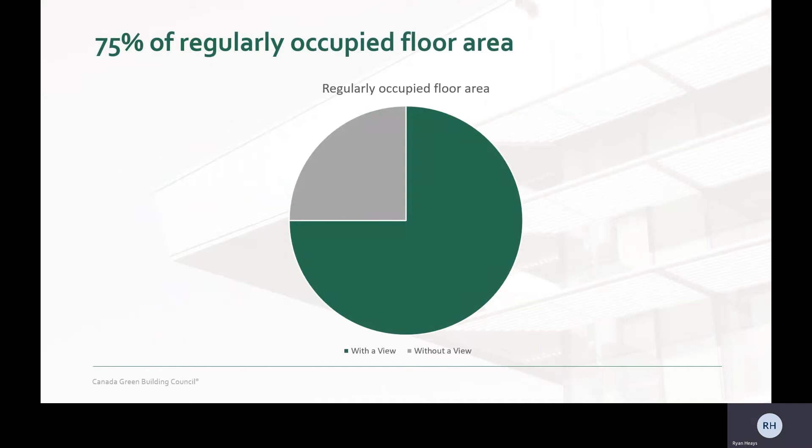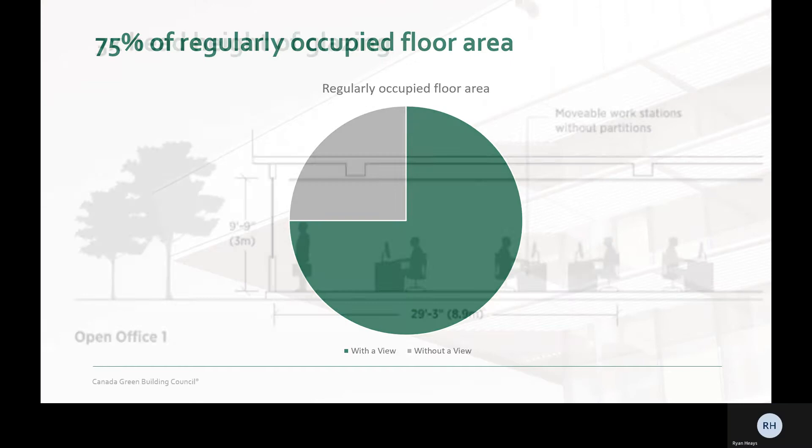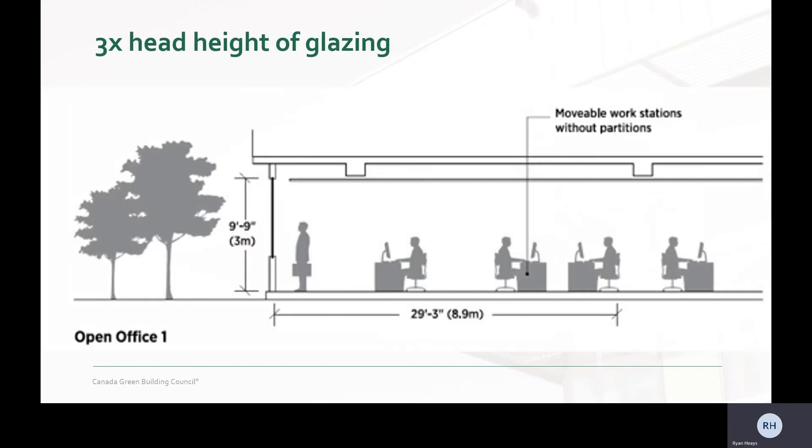They've effectively isolated the core components of what makes a good view into four requirements. Number one: most occupants have to be able to see outside. You still need to have access to views for 75% of regularly occupied floor area. Number two: occupants can't have large objects obstructing views. You need to have access to views within three times the head height of glazing. This was previously an option for demonstrating views, but makes much more sense as a qualifying requirement.